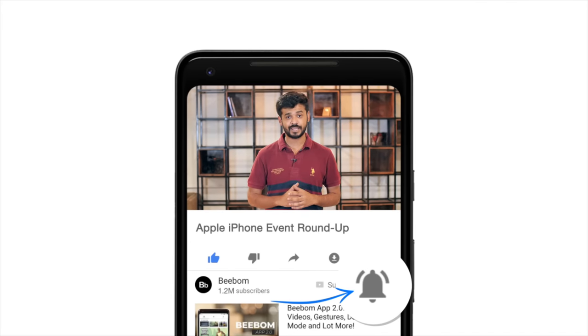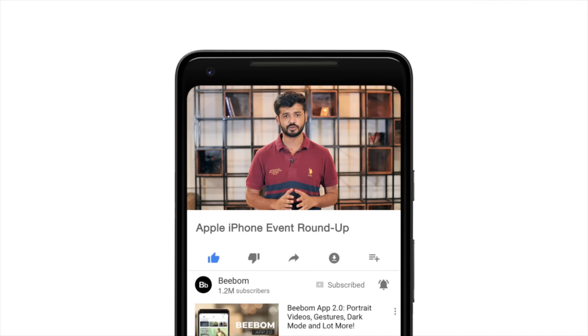Hey guys, I'm Akshay from bbomb.com. Now that the Apple event is over, I'm here to round it up for you and tell you all of the important things that happened at the event. Before we get started, hit the bell icon to get notified every time we post an awesome new video.